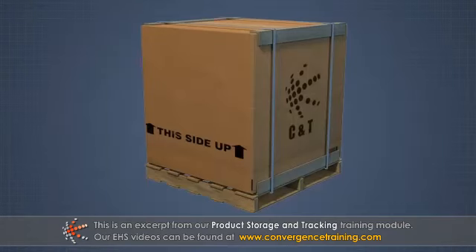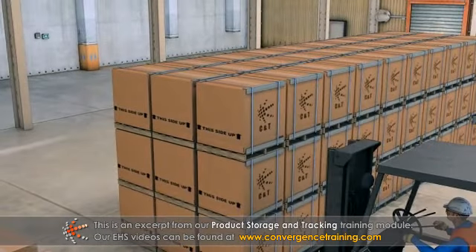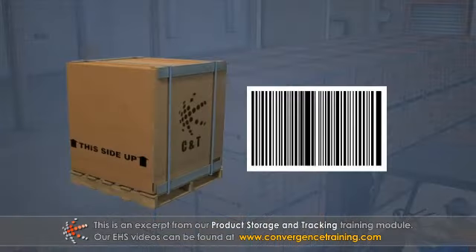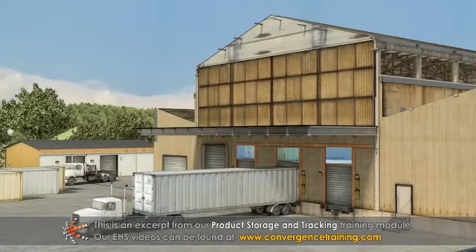Finished products are typically stored in warehouses or distribution centers before being shipped in large volumes for commercial customer orders, or individually for end-user orders. Storing and tracking products are critical steps in the order fulfillment process. Most facilities will have procedures and equipment in place for warehouse personnel to receive and immediately ship products, or store products for shipping at another time.